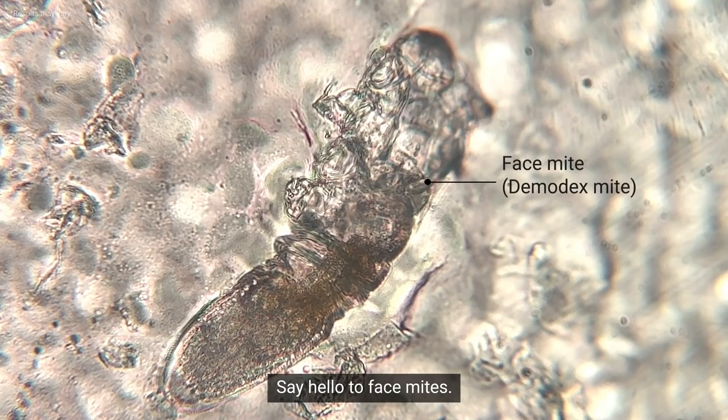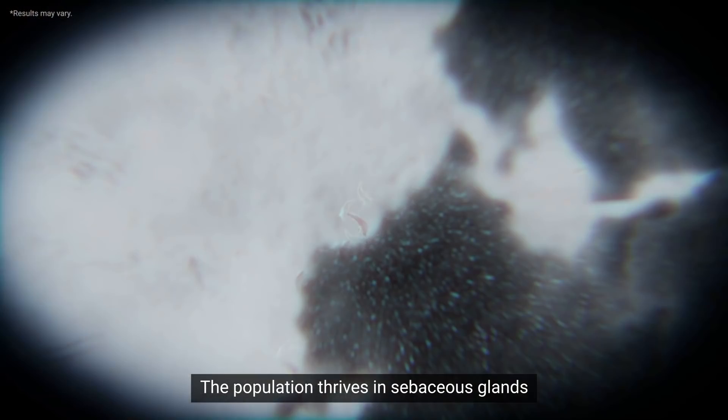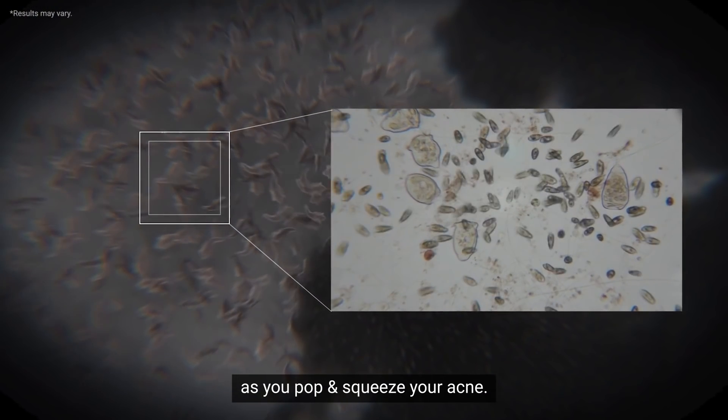Say hello to face mites. Demodex mites' favorite food is your sebum. The population thrives in sebaceous glands as you pop and squeeze your acne.